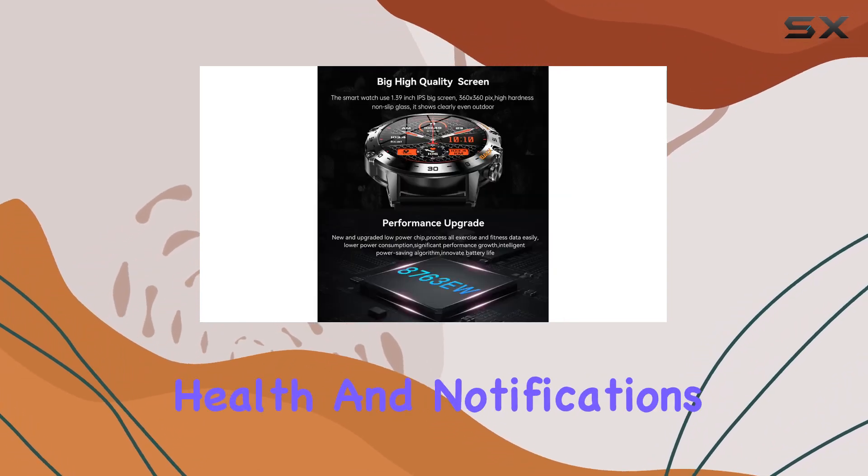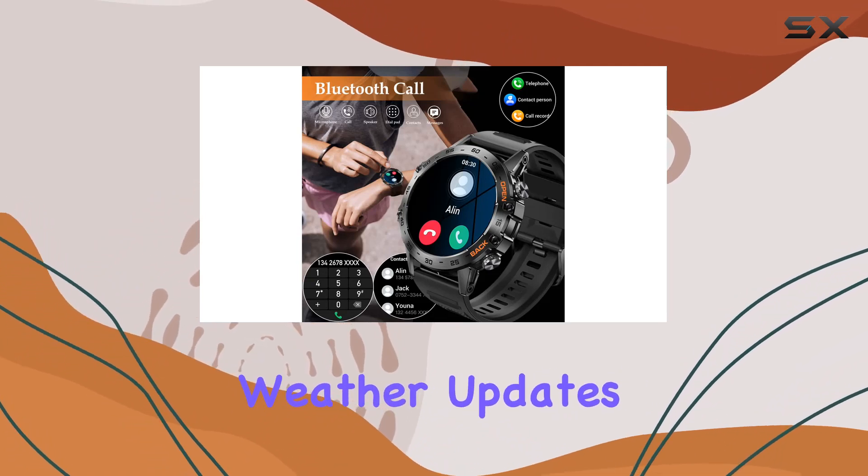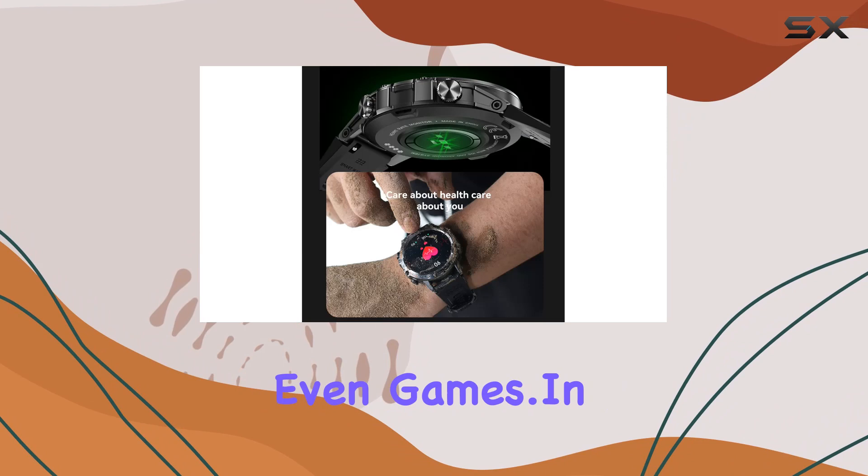It's not just about health and notifications. This smartwatch is loaded with additional features like music control, weather updates, stopwatch, and even games.